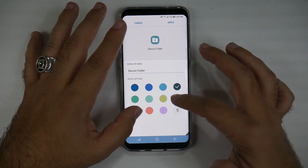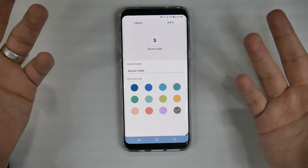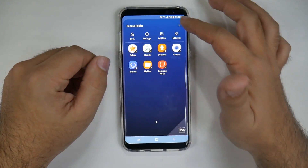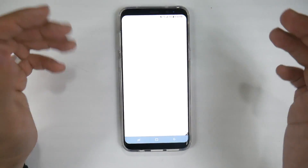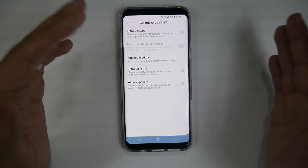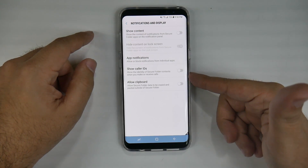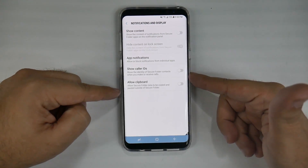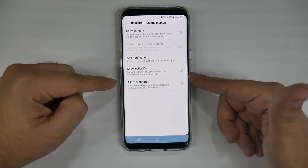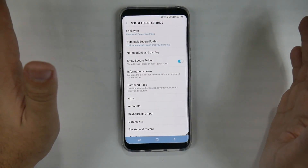You can really change and play with it however you want. In the settings section, you can also see how notifications will be displayed. If you don't want to show content, you don't show content. If you don't want to show caller ID, you don't show caller ID. If you want to allow clipboard copy and paste, you can control that too. These are all the things you can configure so you do not want to show something.